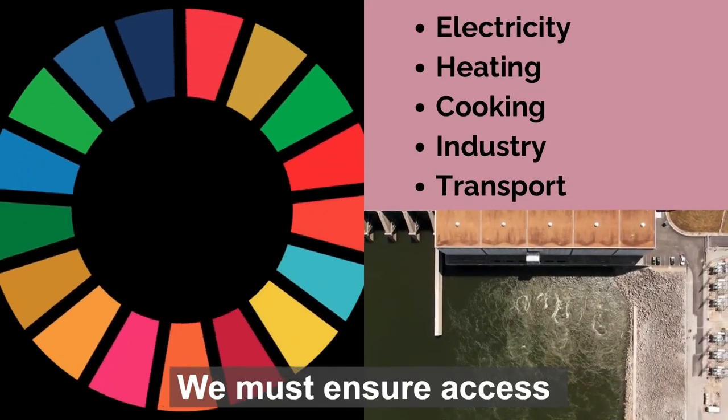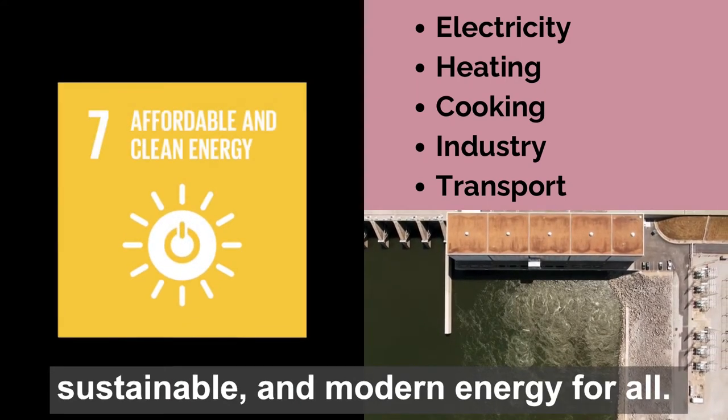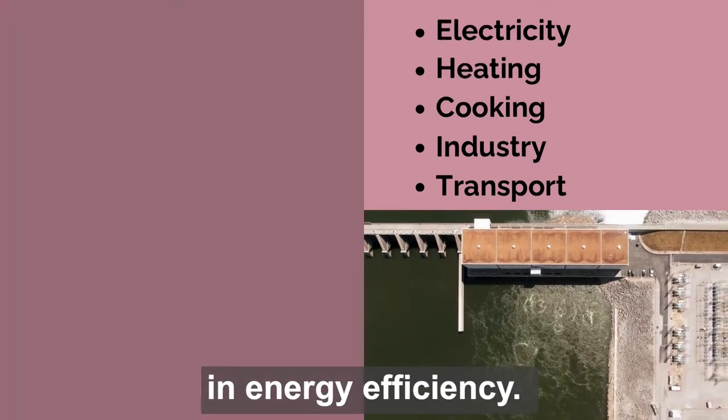Let's look at some of the goals most pertinent to the environment. Goal 7: Affordable and Clean Energy. We must ensure access to affordable, reliable, sustainable and modern energy for all. This includes electricity, heating, cooking and transport. Among others, it is indicated by renewable energy share and investments in energy efficiency.